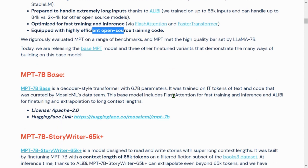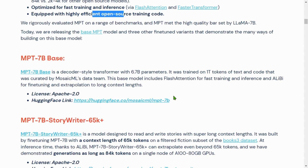The base model is a decoder-style model with 6.7 billion parameters. It was trained on 1 trillion tokens of text and code curated by the Mosaic ML data team. This model includes flash attention for fast training and inference, and ALiBi — Attention with Linear Bias — for fine-tuning and extrapolation to long context lengths. Comment below if you want to know more about ALiBi and I will come up with a video.